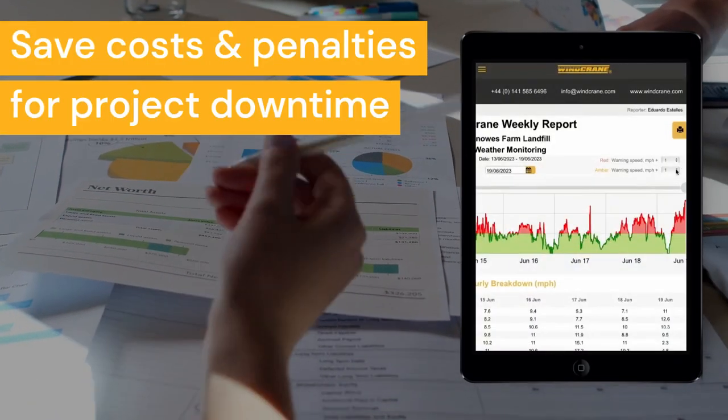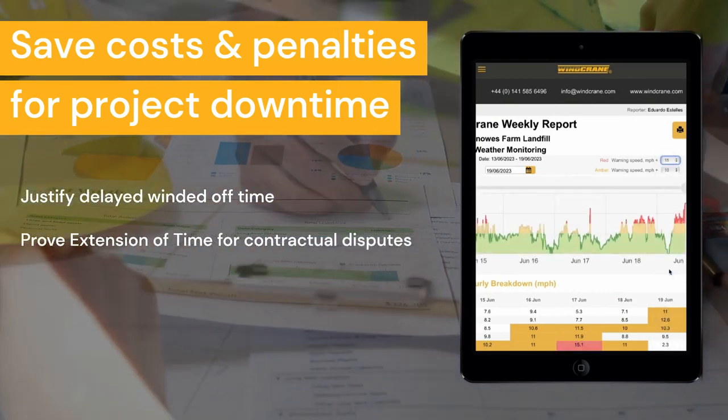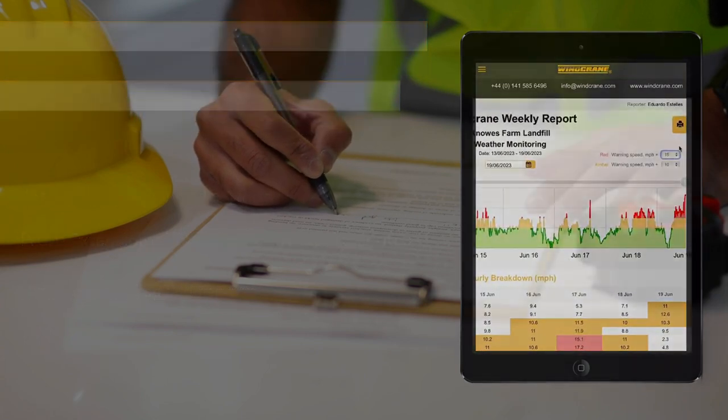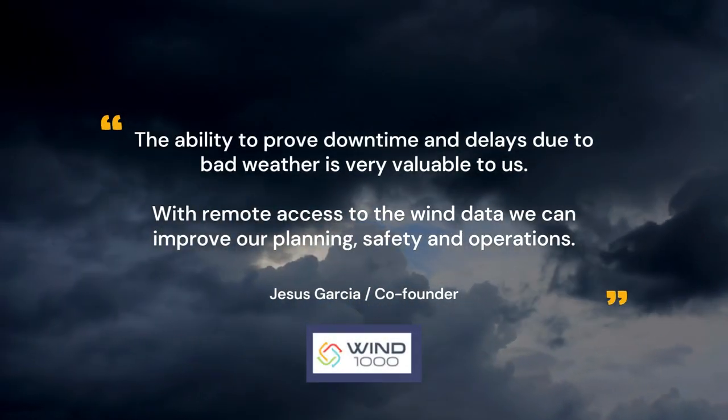Save costs and penalties for project downtime caused by wind, justify delayed wind-off time, and prove extension of time for contractual disputes. With historical wind speed reports for any date and time, the ability to prove downtime and delays due to bad weather is very valuable to us.